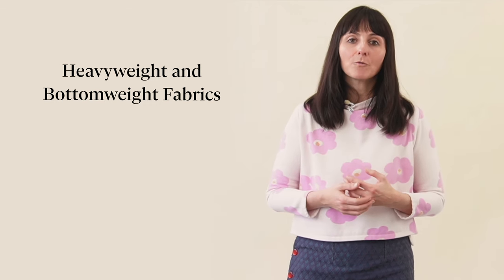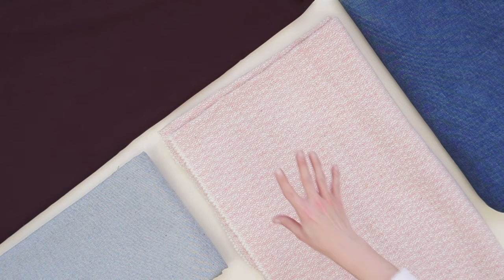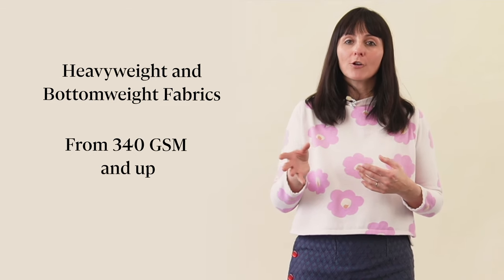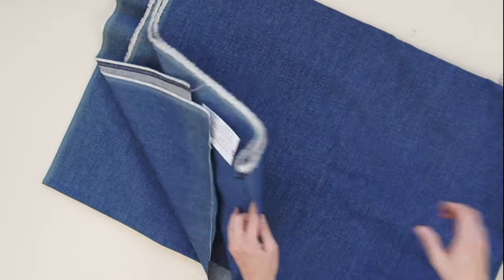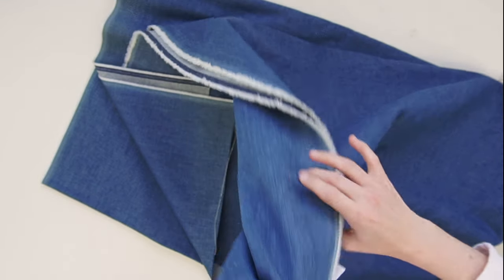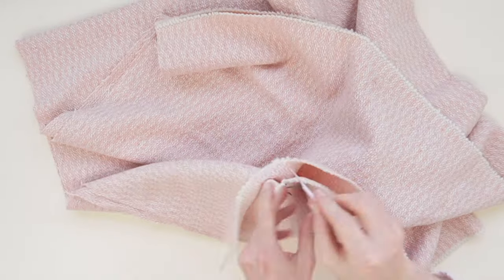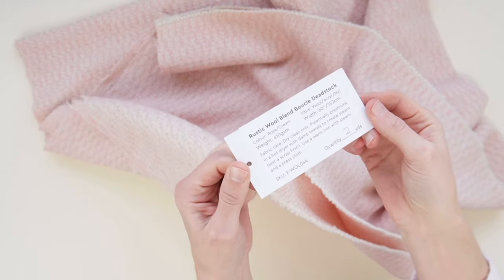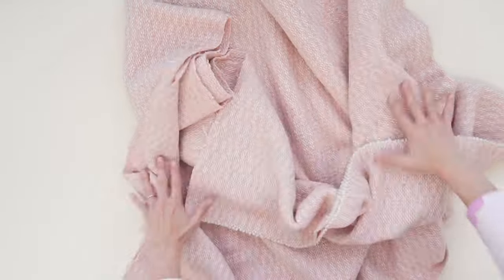Finally, let's talk about the heavy stuff — bottom weight and heavyweight fabrics like denim, ponte, and wool coating. They usually weigh in at 340 gsm and up. So why bottom weight? Well, they're great for making bottoms, pants, and skirts — they've got that dense and sturdy weave which gives them that bottom-of-the-scale status. And if you're into knits, the same weight range brings on the warm fuzzies like fleece, sweater knits, and scuba knits.